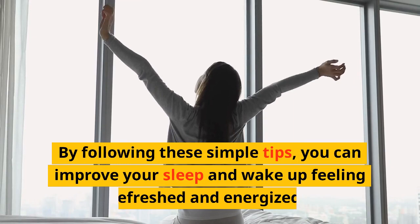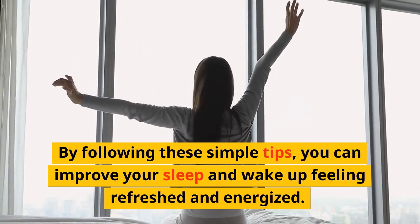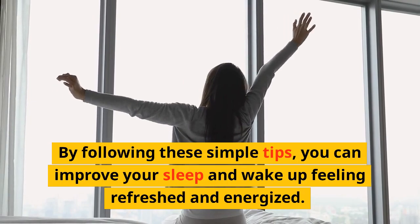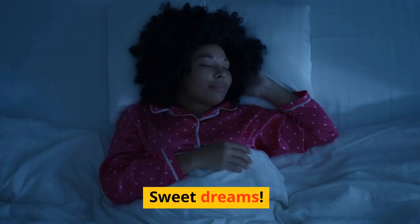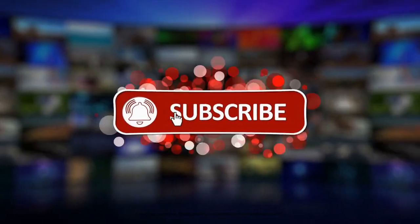By following these simple tips, you can improve your sleep and wake up feeling refreshed and energized. Sweet dreams! If you loved this video, hit the like button, subscribe to our channel and get notified.